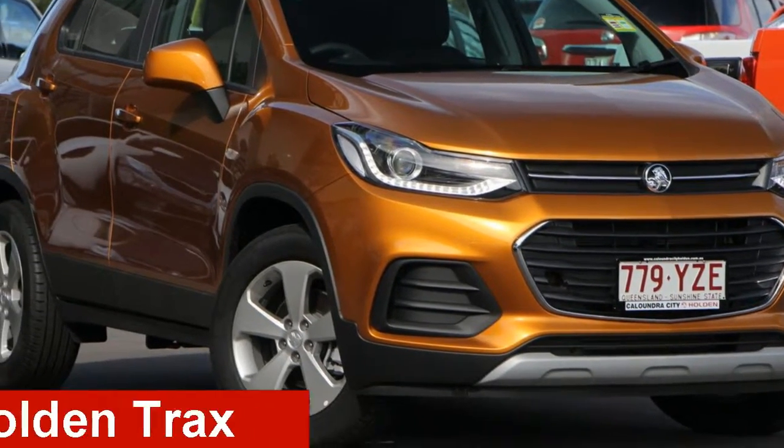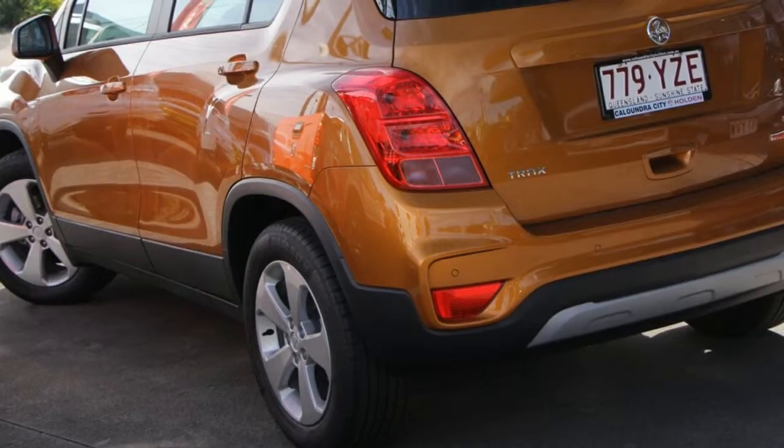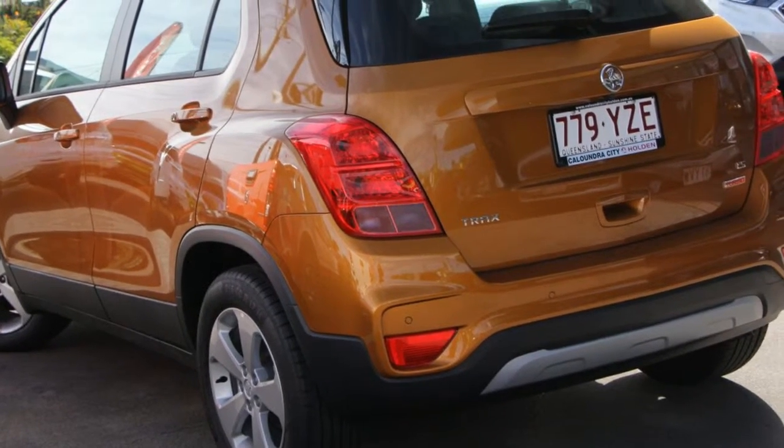Looking for a Holden Trax? This Trax has an efficient 1.4-litre engine and a smooth shifting automatic transmission.